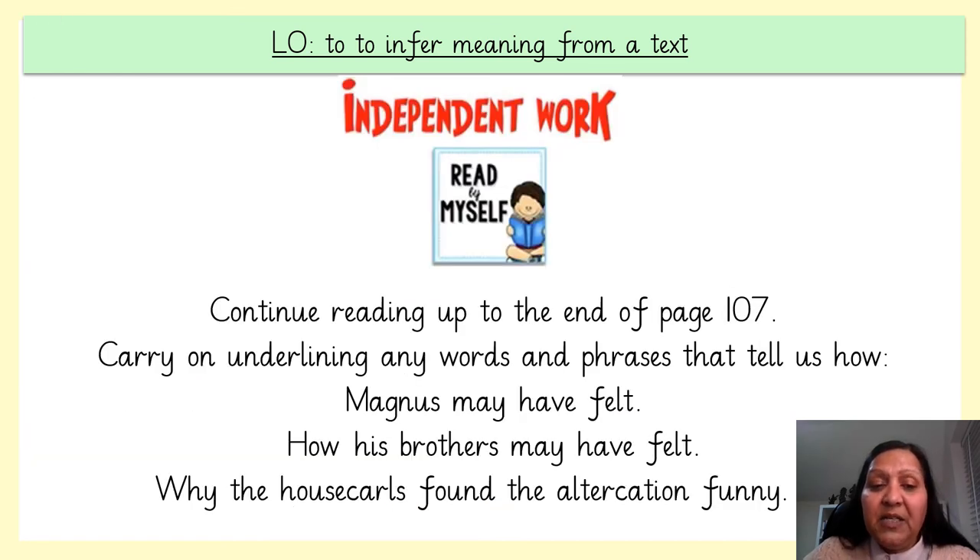It's time for your independent work. I would like you to read by yourself. Pause the video, continue reading up to the end of page 107, and carry on underlining any words and phrases that tell us how Magnus may have felt, how his brothers may have felt, and why the house guard found the altercation funny. Once you are ready to work, unpause the video.